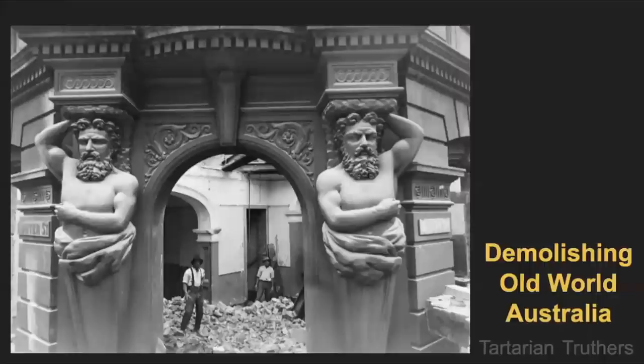G'day and welcome to Tartarian Truthers with your hosts Casey and Jojo. Don't you love our early colonial buildings, Casey? So masterfully crafted without a single detail overlooked. Can you believe that so many of them were demolished in the 19th or 20th centuries? It's very heartbreaking when you think about it, and I think this episode is a great opportunity to examine some of the buildings in Australia that were once firmly associated with our early colonial past.